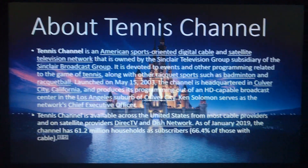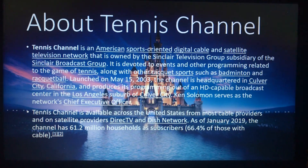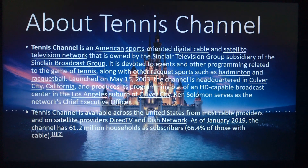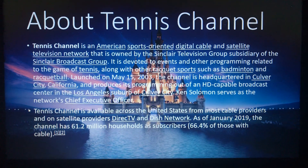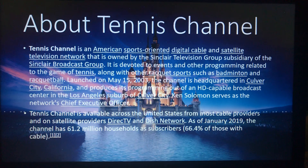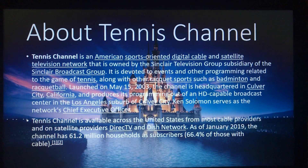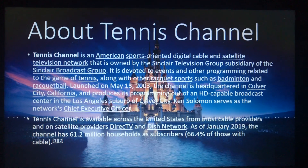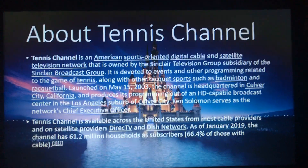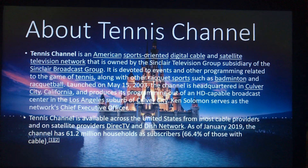Let's get started with the show. Tennis Channel is an American sports-oriented digital cable and satellite television network owned by the St. Clair Television Group, a subsidiary of the St. Clair Broadcast Group. It's devoted to events and other programming related to the game of tennis, along with other racket sports such as badminton and racquetball. Launched on May 15, 2003, the channel is headquartered in Culver City, California, and produces its programming out of an HD-capable broadcast center there. Kensal Sullivan serves as the network's chief executive officer. Tennis Channel is available across the United States from most cable providers and on satellite providers DirecTV and Dish Network. As of January 2019, the channel had 61.2 million household subscribers, or 68.4% of those with cable.